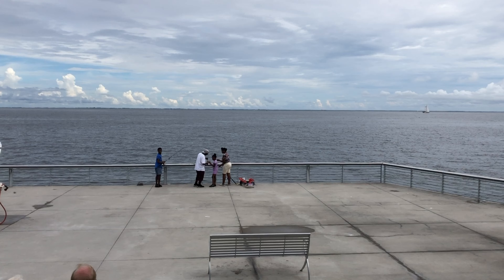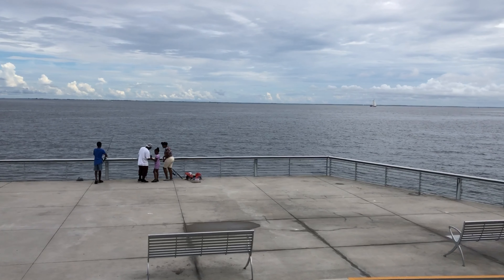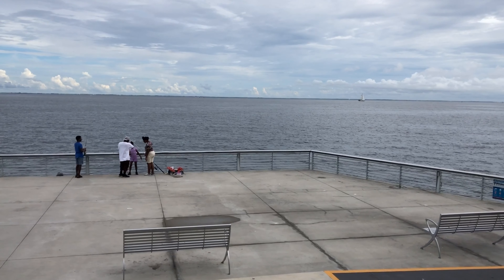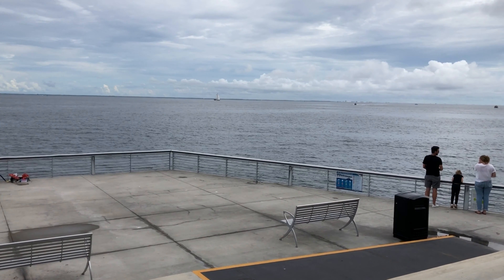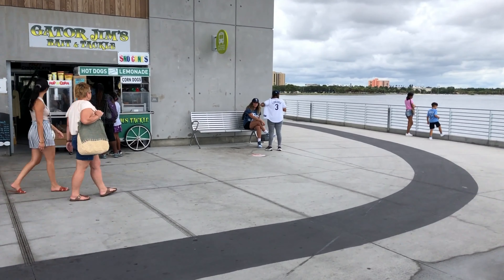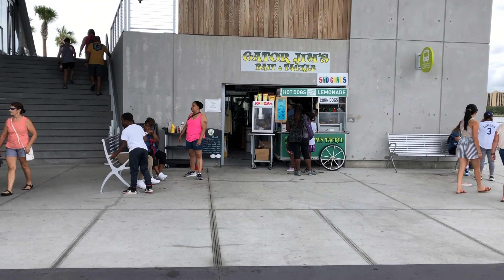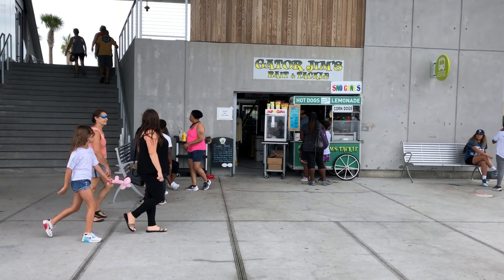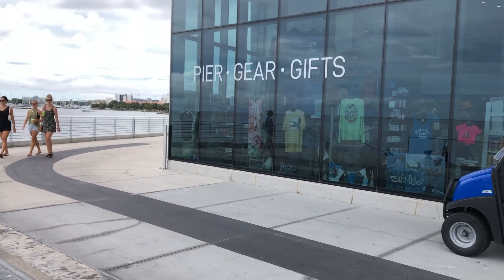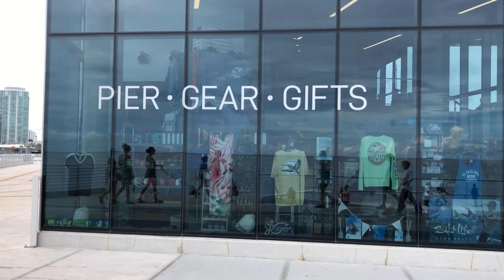Now we'll take a closer look at the fishing deck. This is all the way at the back of the pier — as far back as you can go. Somebody caught a little fish, and they have Gator Jim's Bait and Tackle, so you don't need to bring anything — just bring your fishing pole. That's kind of nice. And here is Pier Gear Gifts, so they do have a gift shop if you want to get a t-shirt or something.